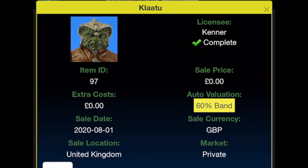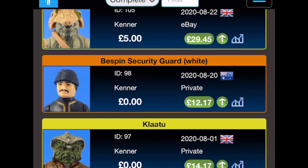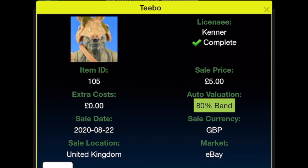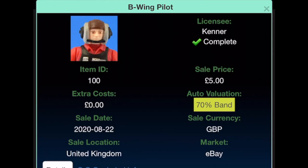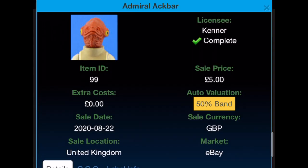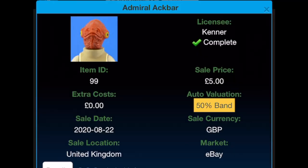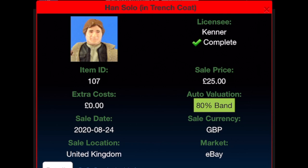Klaatu was received for free on the 1st of August 2020, current value £14.17. The Bespin Guard White came from Australia from Usual Mike as a gift, current value £12.17. Teebo was bought for £5 from eBay on the 22nd of August 2020, current value £29.45. Chief Chirpa was bought for £5 from eBay on the 22nd of August 2020, current value £17.03. The B-Wing Pilot was bought for £5 from eBay on the 22nd of August 2020, current value £46.50. Nien Nunb was bought for £5 from eBay on the 22nd of August 2020, probably another job lot, current value £14.15.